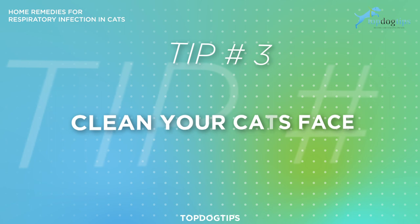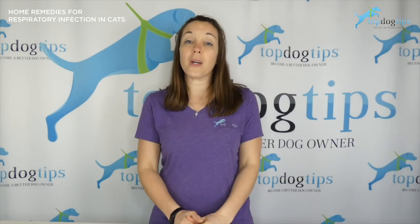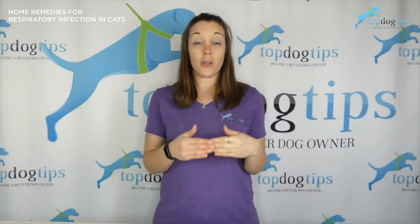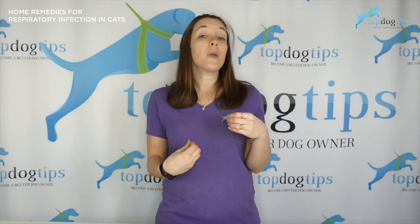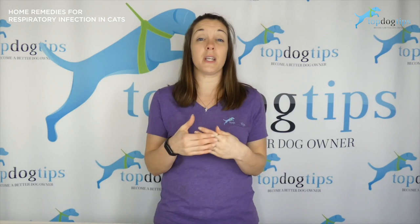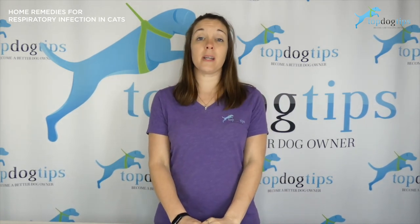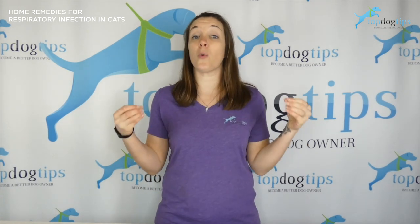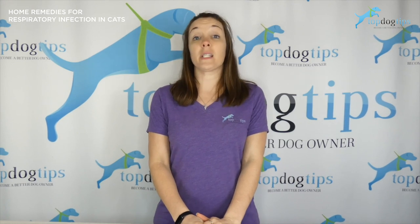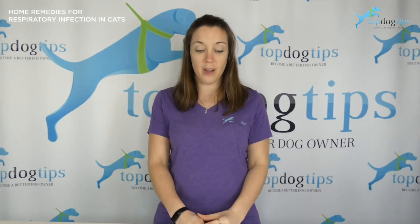You also want to keep your cat's face clean. Wipe any discharge from the eyes or nose with a wet cloth or a grooming wipe. Keep a close eye on the discharge — if it starts to turn colors, like a yellowish or greenish discharge, that's when things are getting more serious. If it's not getting better quickly, check in with your veterinarian, because that could be a sign that something more is going on than just an upper respiratory infection.